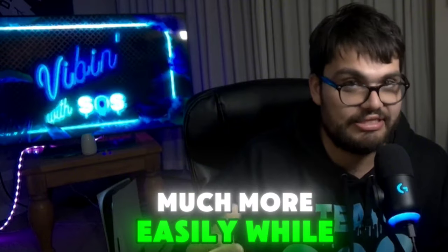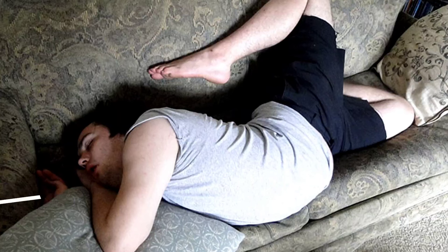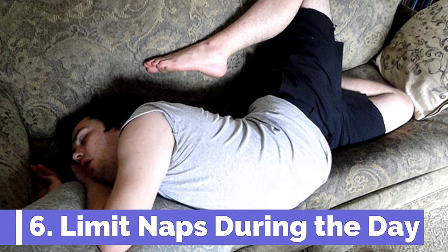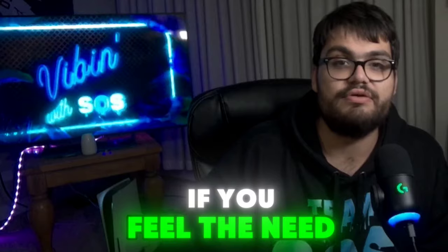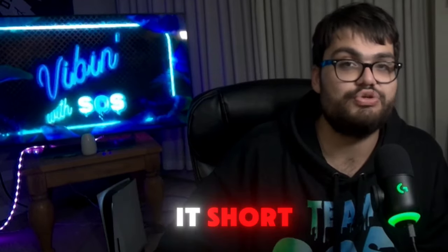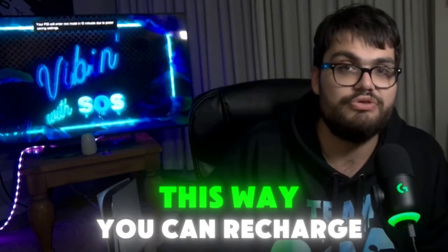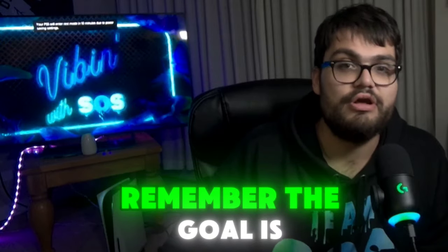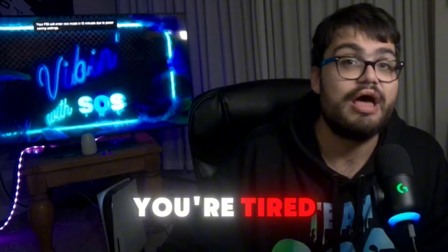While napping can be beneficial, limiting naps during the day is essential if you want to sleep fast at nighttime. Long or irregular napping can interfere with your nighttime sleep schedule. If you feel the need to nap, try to keep it short — aim for maybe 20 to 30 minutes in the early afternoon. This way you can recharge without compromising your ability to fall asleep at night. The goal is to keep your sleep cycle consistent and ensure that you're tired enough to drift off when bedtime approaches.